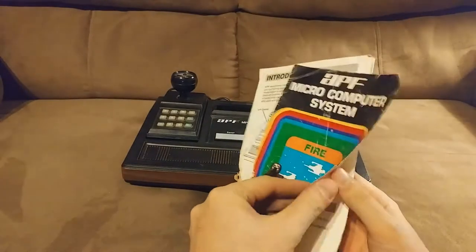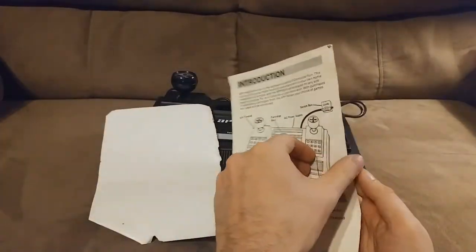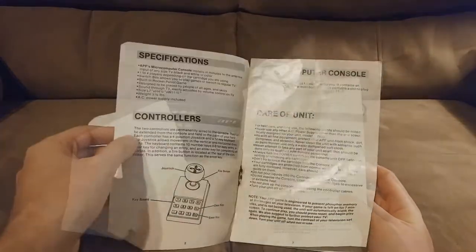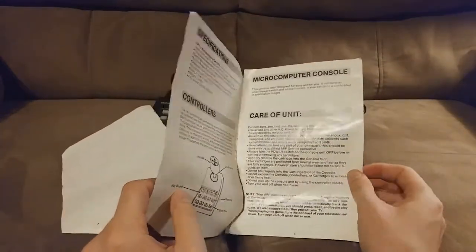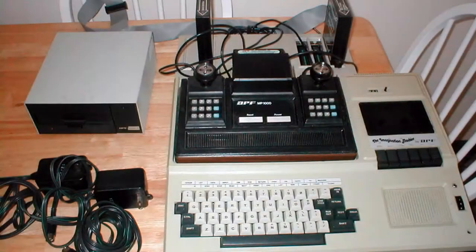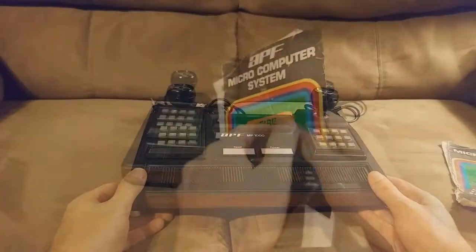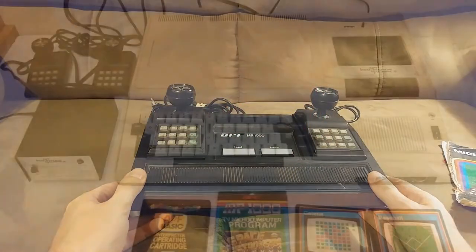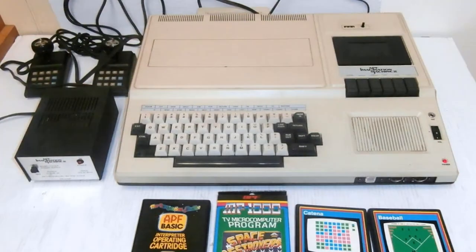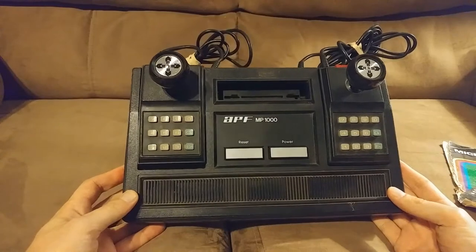Here's a look at the manual, which is in very bad condition. I do not have the box for this system. Another interesting fact is that the system could be combined with the APF Imagination Machine in order to make an 8-bit computer. A planned Imagination Machine 2 was cancelled during the 1983 video game crash.